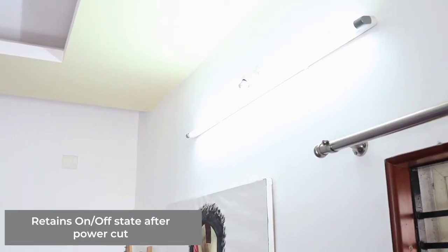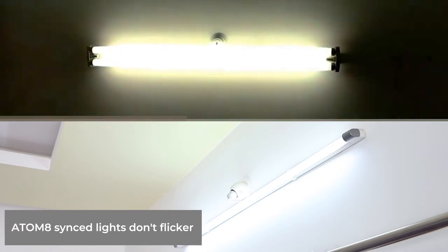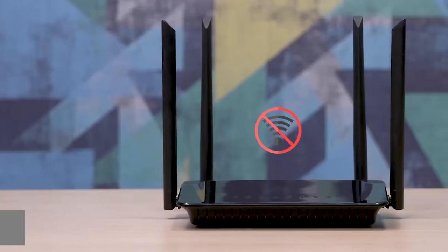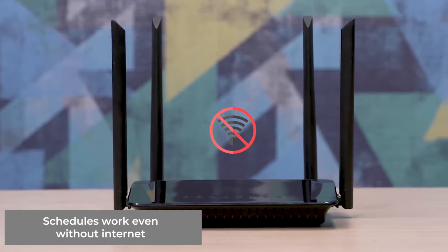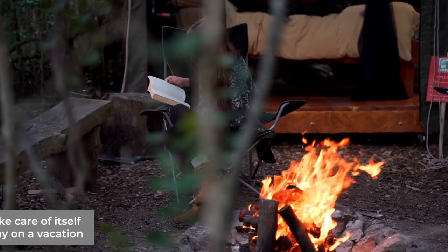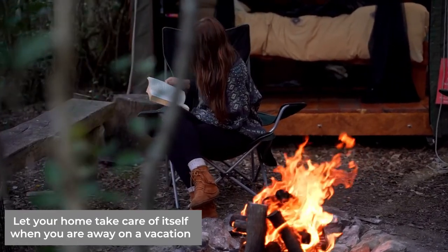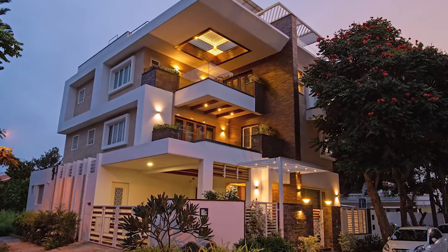Have an uninterrupted experience with Atomate, which retains the state of the devices even after a power cut. Atomate integrated lights don't flicker — no more stress on your eyes. Atomate schedules work even without the internet; rain or thunder, automation goes on. Create an illusion of being home with automated smart devices and protect your home from intruders — no more relying on neighbors.